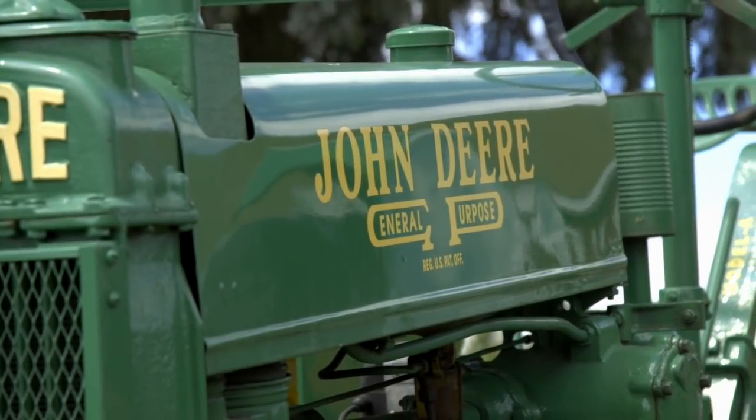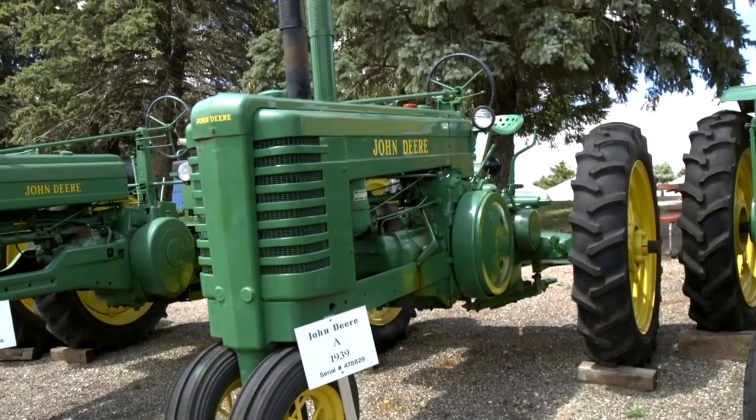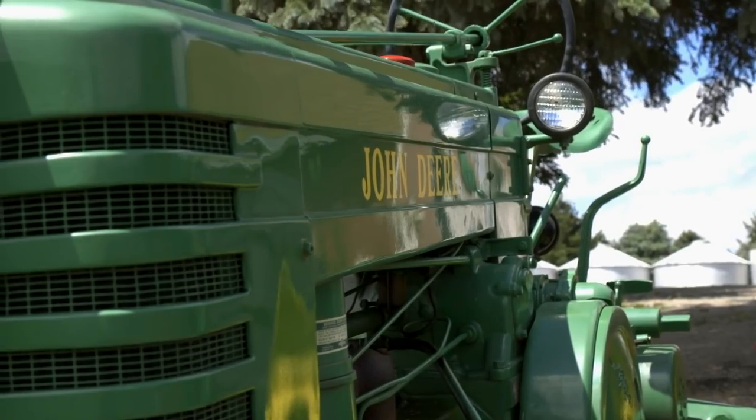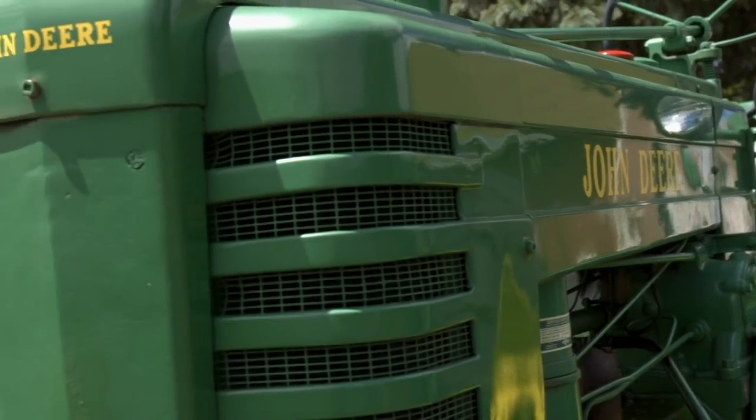He kept it — he bought it new. Right next to it is a 1939 John Deere A. Whose tractor was that? That was one of my brother's tractors. He ran a fertilizer plant for 30-some years and that's what they used — they had a loader on it and they had studs in the tires.